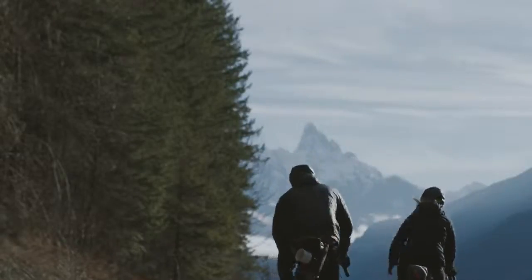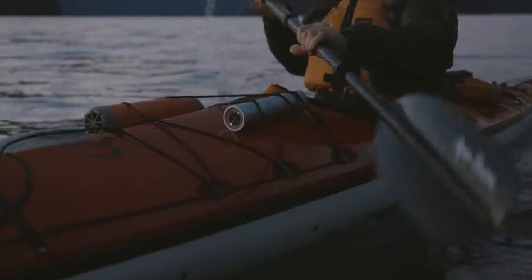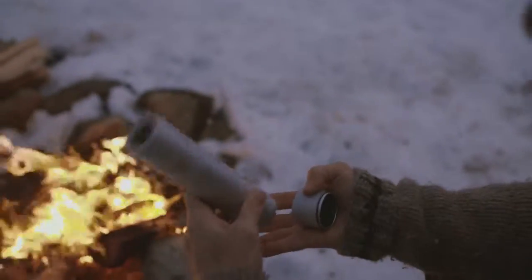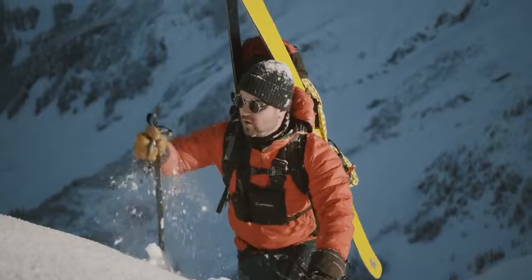Let Vessel Camp Supplies prepare you for your adventures — it'll be the best thing you put in your backpack this year. Back us on Kickstarter today and get your Vessel Camp Supplies in time for Camping Season 2019.